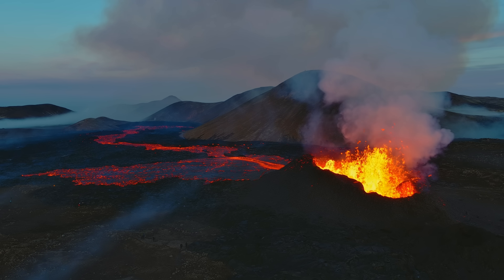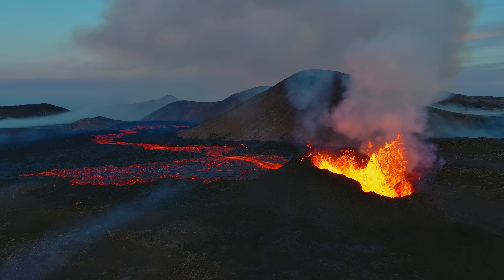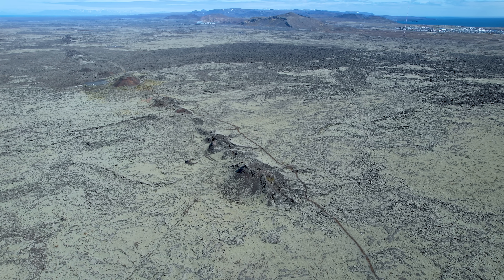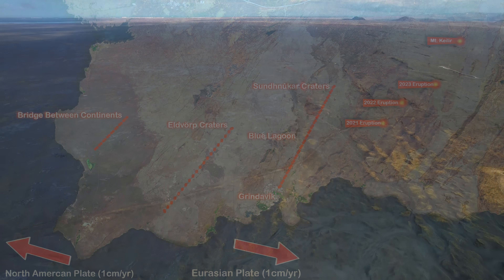I will be citing two interviews with Professor Arman, the more recent one just a few days old. He was saying that the Sundhnúkur fissure row, where the eruption is now, is located at the edge of the Eurasian plate. When the release of tension ends at that part of the plate boundaries, the tension will likely move to another old fissure row — the so-called Eldvörp craters. So this is not over for him; it's actually just starting. He also says the activity might even move all the way to the westernmost part of the peninsula, where we find the tourist attraction called the Bridge Between Continents — the west side of this very broken belt where the North American and Eurasian plates meet.